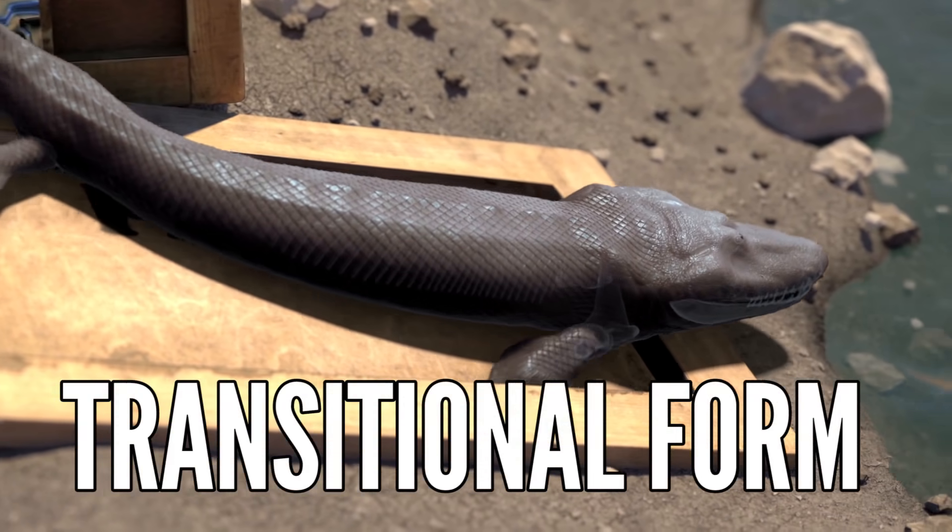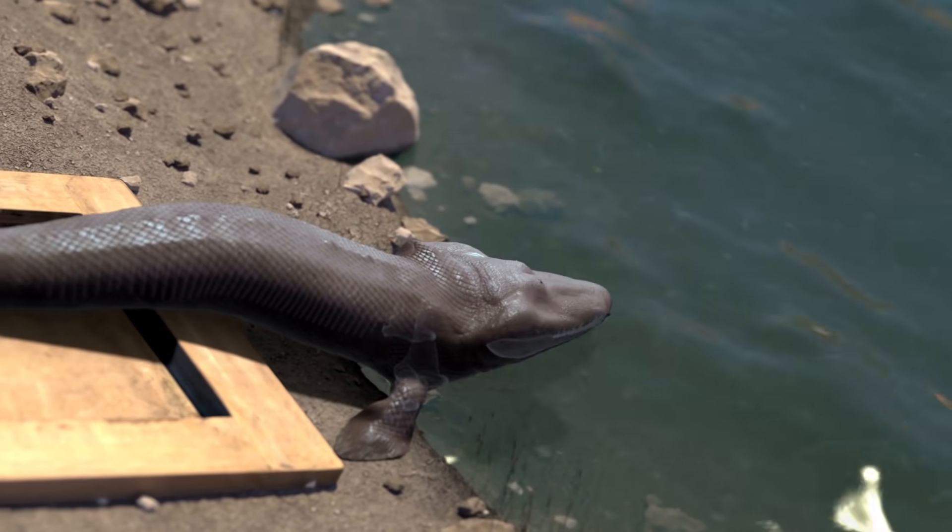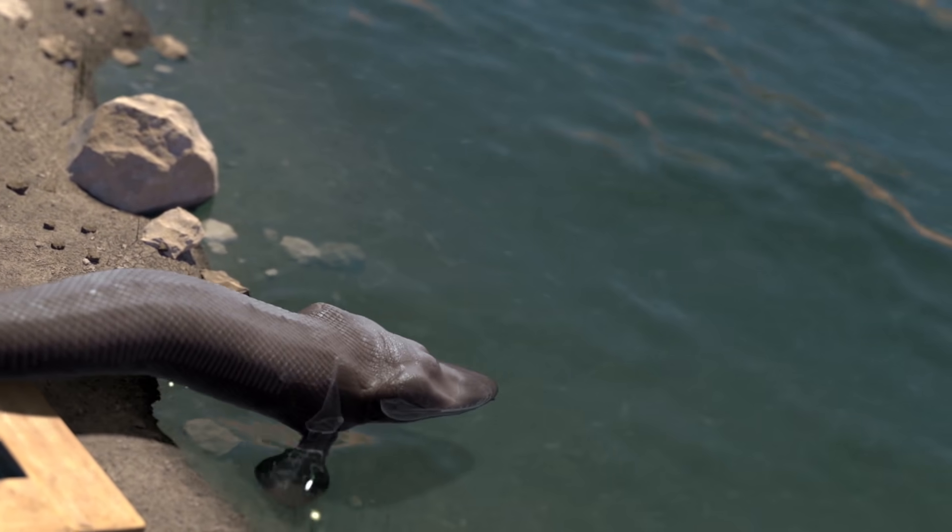Tiktaalik is one of the most amazing fossil finds of all time. It's a so-called transitional form — a fish with legs that helps us connect the dots on the evolutionary tree between fish that swim and animals that walk. By studying those ancient bones, we discovered that the arms that carried that fish out of the water aren't that different from ours.